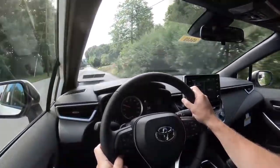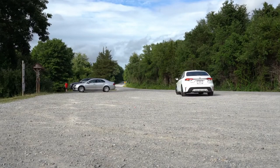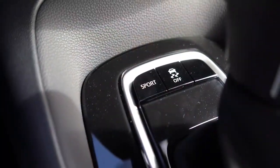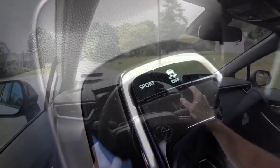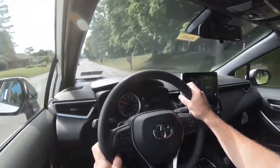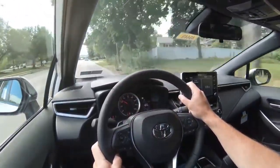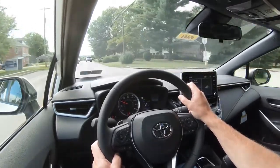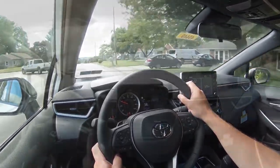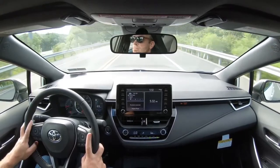The zero-to-60 time comes in at approximately 8.2 seconds. There's a Sport button located just in front of the shifter, and an Eco mode available on the hybrid trim only. The Corolla defaults to Normal mode. Activating Sport mode holds RPMs higher for more power on demand and adjusts both throttle and steering sensitivity — there's a noticeable difference compared to Normal mode.